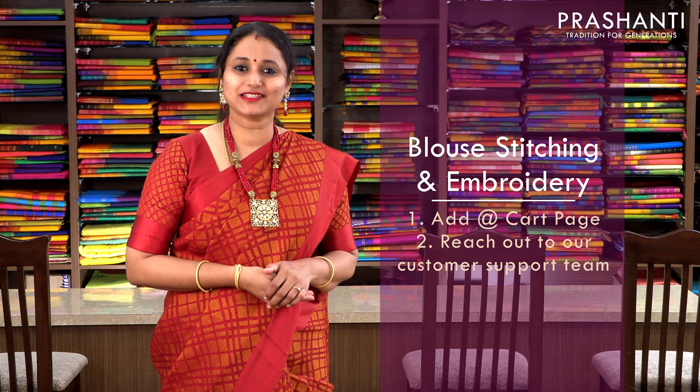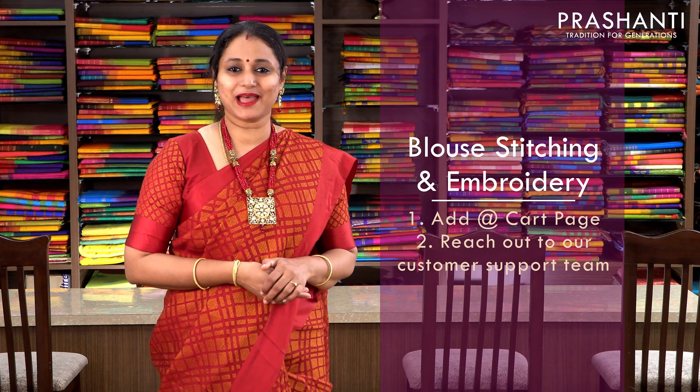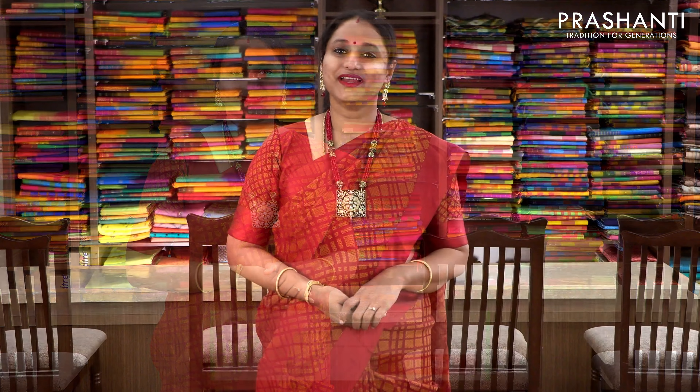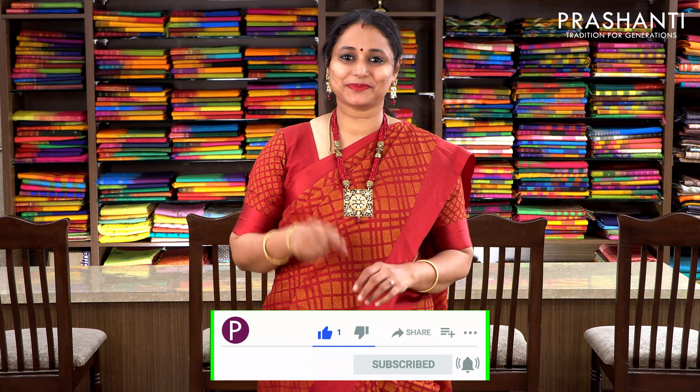The sugar rush sale is on. You get flat 5% discount on all orders above 2000. Our blouse stitching unit is working full-fledged. If you want your blouses to be done, there is a blouse stitching option available in the cart page. You can check that or you can also reach out to our customer support team. We will be more than happy to help you with your blouses. To get immediately notified whenever we upload a video, please click on the subscribe button and press the bell icon.